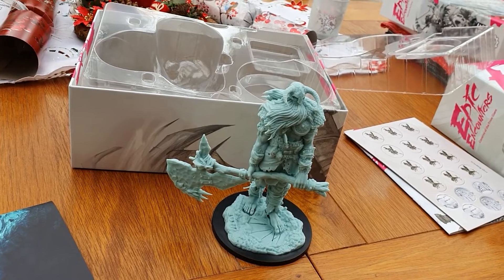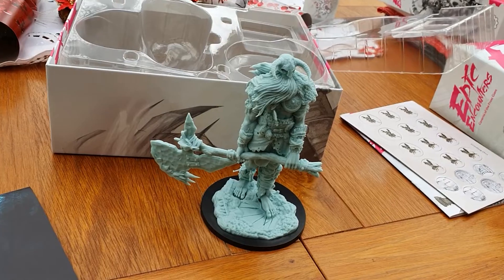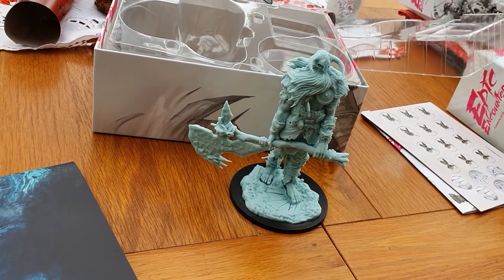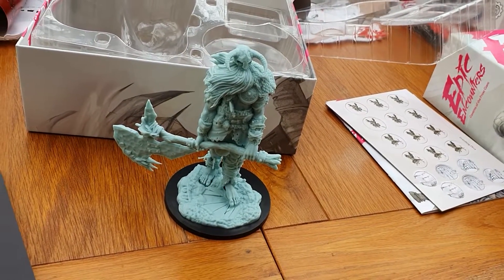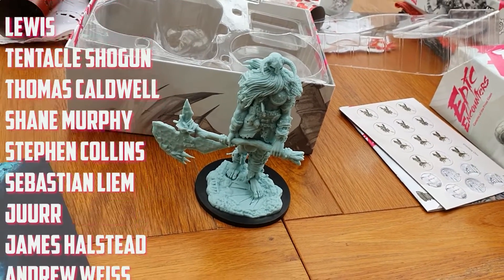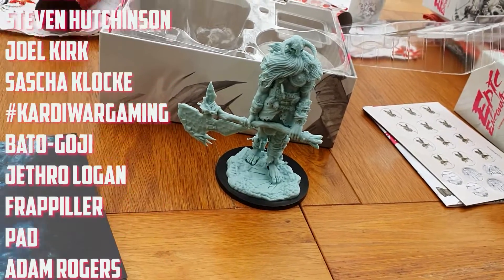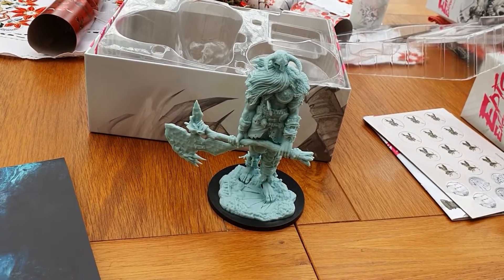All in all, I'm so impressed with these Epic Encounter boxes — I'm really loving getting these. I hope you enjoyed the video and having a look at these gorgeous miniatures. Please don't forget to like and subscribe if you haven't already, and a big massive thank you to all of our Patreons as always. Hope you enjoyed everybody and we shall see you in the next video. Happy New Year!